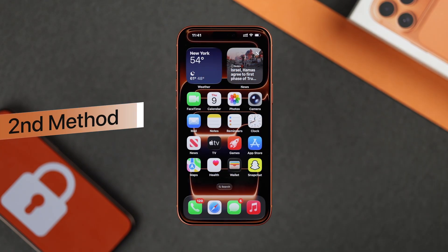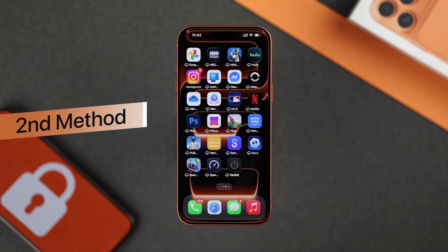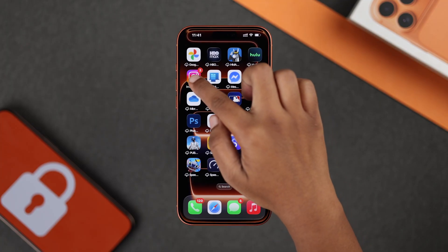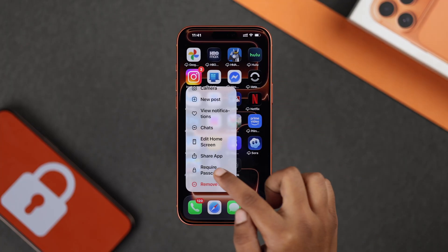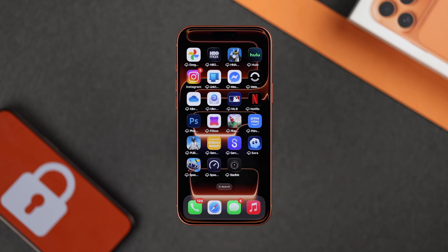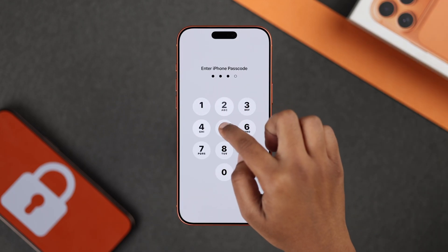Now for the second and quicker method to lock your apps: just tap and hold any app you want to lock, then choose require Face ID or passcode. Enter your lock screen passcode here and you are all set.